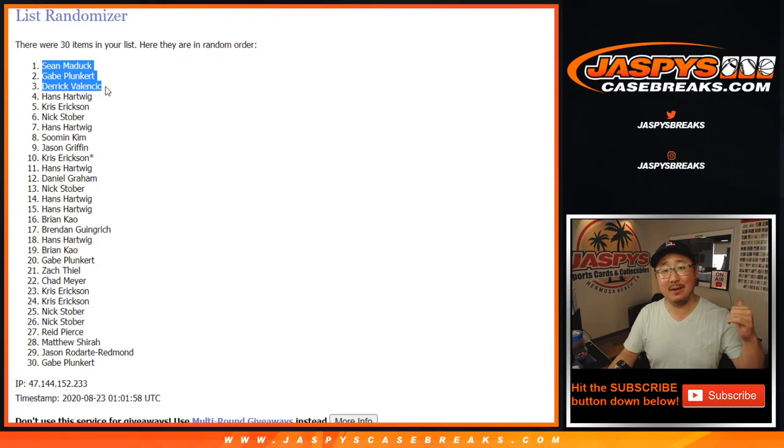You're in that mixer — that really high-end mixer. There'll be some other opportunities to try to get into that mixer, so check it out. JaspiesCaseBreaks.com. I'll see you next time for the next break. Bye-bye.